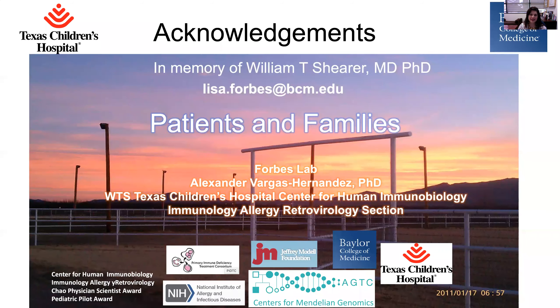I'm so thankful to be here. I want to highlight that I give this talk in memory of Dr. Shearer, who was a staunch advocate of the Immune Deficiency Foundation and a steadfast supporter and participant in the Clinical Immunology Society. I want to thank the patients and families — without them, we don't have this kind of purpose to make their lives better. We appreciate their partnership, all my funding mechanisms, and all of my colleagues out there doing this work. Thank you so much.